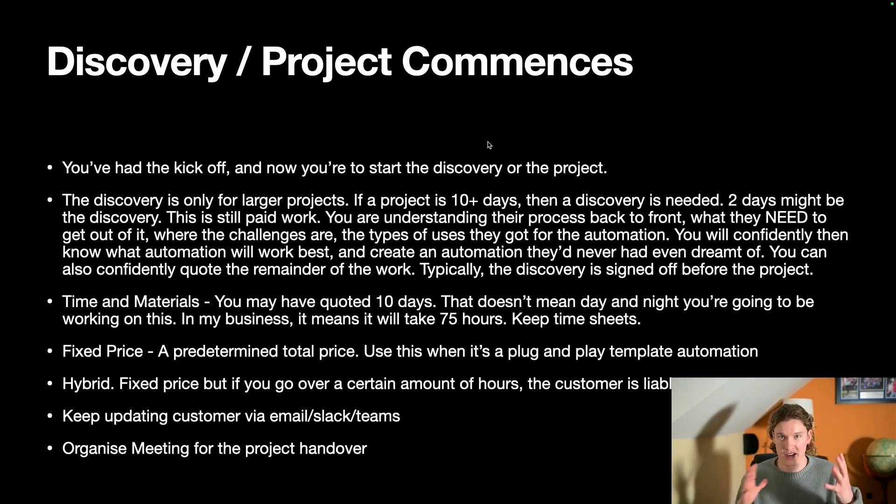There are three ways I like to bill, or at least mention to the client so they can decide. Time and material: if I've quoted 10 days, that means 7.5 hours per day — so 75 hours total. I'll keep timesheets and they'll only get billed for how long it actually takes. If it ends up taking me longer they will get invoiced for the extra work.